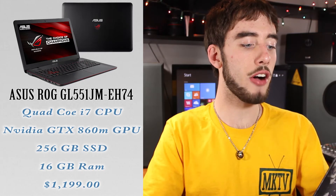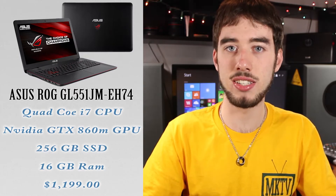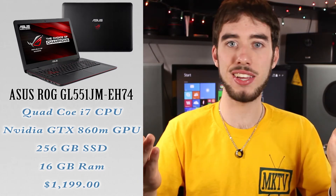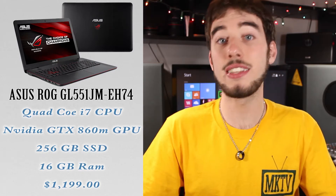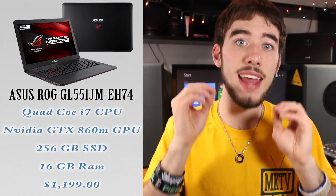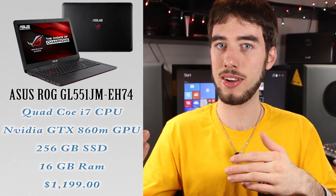It's the ASUS ROG GL551JM-EH74 — yeah, a ridiculous name. It has a 15.6-inch display, which is the same size as the MacBook Pro Retina 15-inch. Looking at the specs, it has an i7 quad-core processor. For graphics, it has an 860M, which is actually a step up from the MacBook Pro Retina. It also has a 256GB SSD, or you can get a 1TB hard drive, depending on which option you choose.